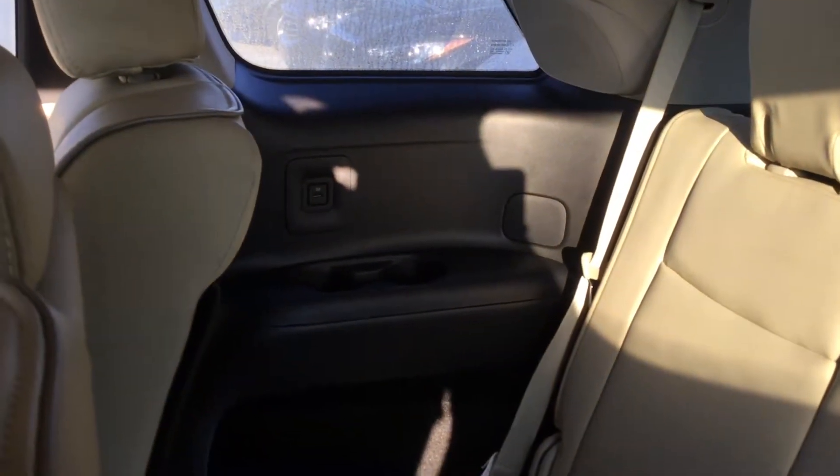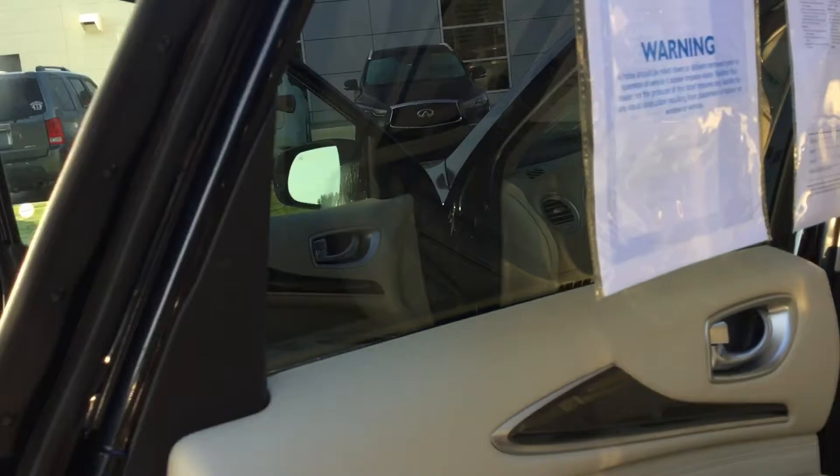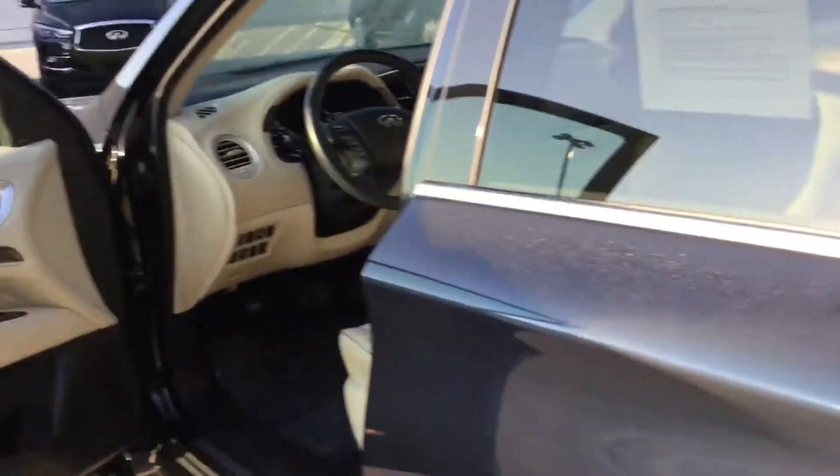Air controls in the back, and also USB chargers on both sides — other one on this side as well, just hard to get the angle right. Let me know if you have any questions or schedule time to come out and check out the vehicle. Thanks.